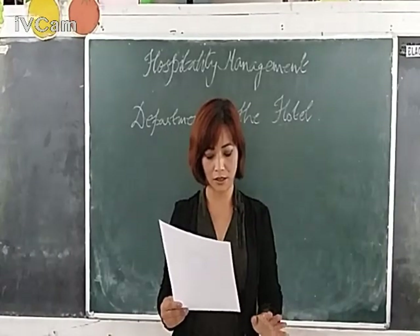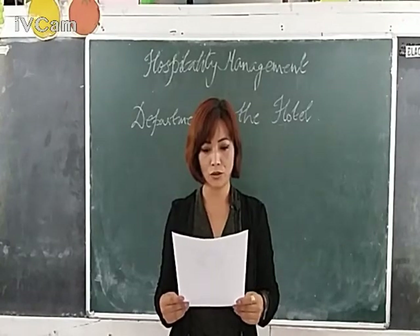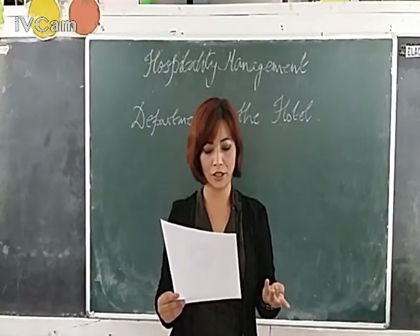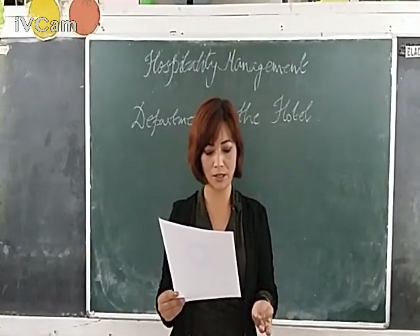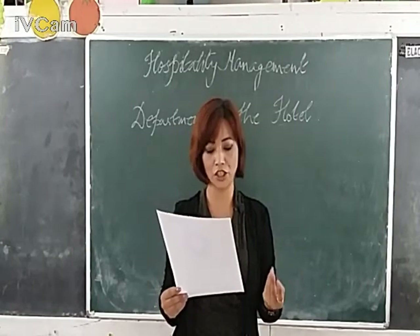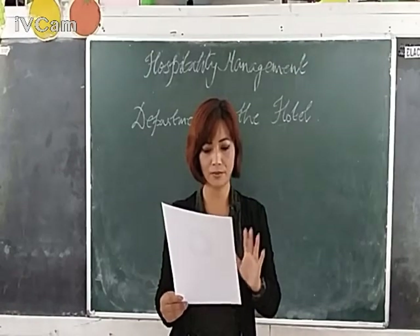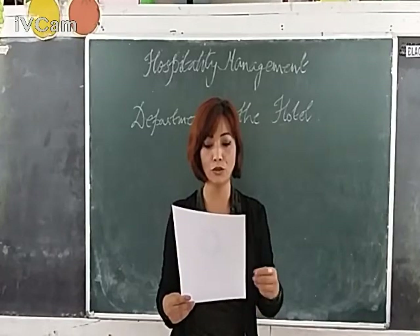The rest of the departments are like tertiary. So the four major departments we now know are: the front office department, housekeeping department, food and beverage service department, and food and beverage production department. These are the departments that you have to take care of and know very well.